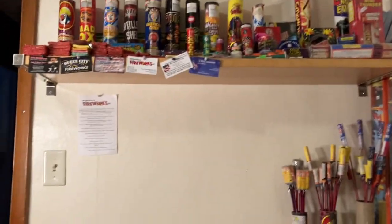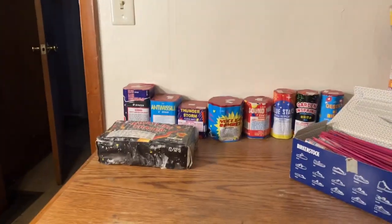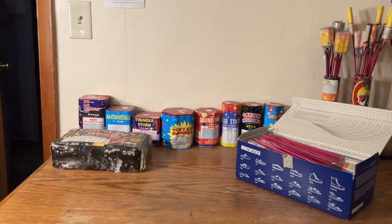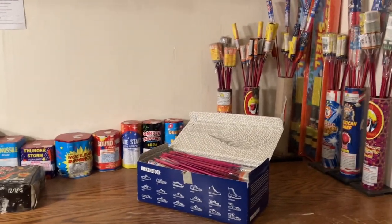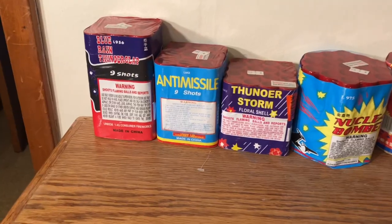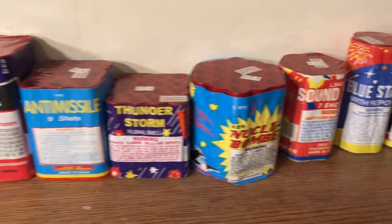Hey, what's up, it's Pyro Looney again. Here's our part two video of my vintage and collectible fireworks. Today we're going to be looking at some old label cakes and my rockets, so I hope y'all like it.